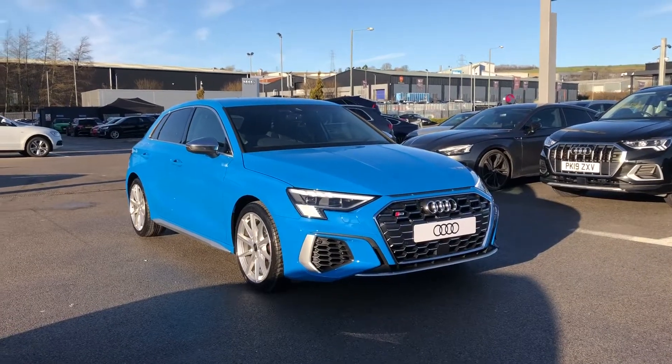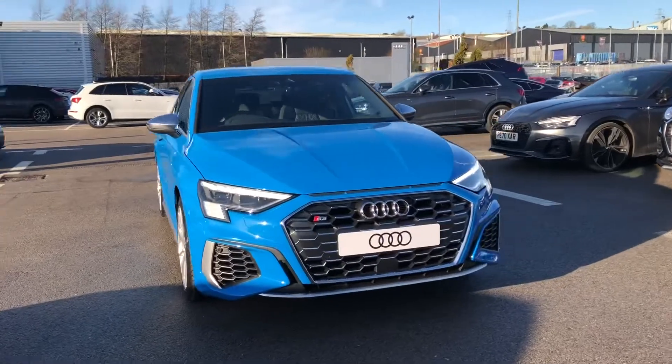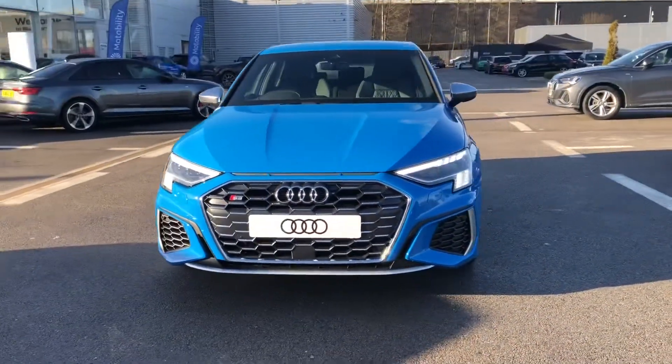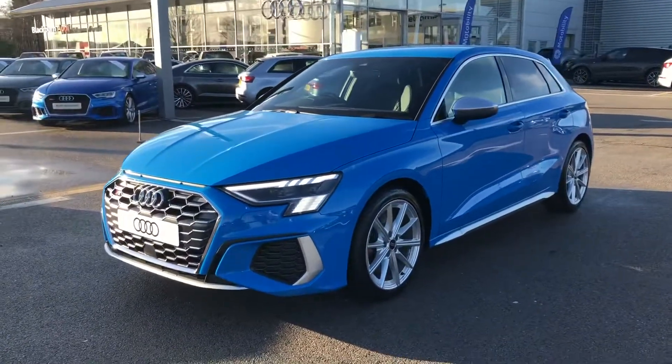Hi and welcome to Blackburn Audi. My name's Fiona and today I'm going to be giving you a quick tour of this absolutely stunning brand new Audi S3 new shape Sport Black S-Tronic Quattro, finished in the stunning turbo blue.